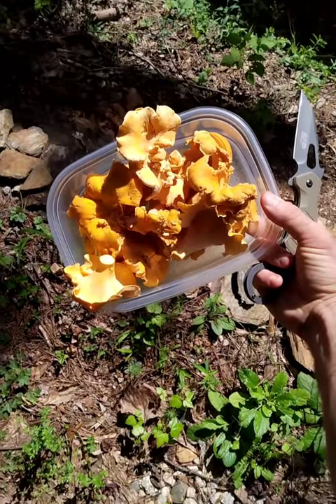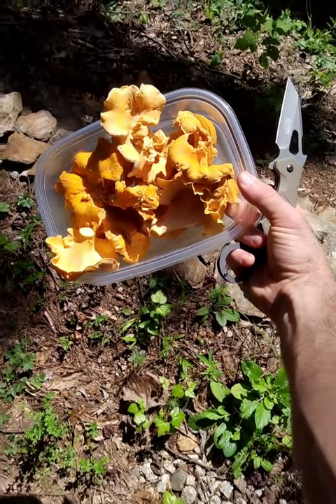This is a small fraction of what was on the hillside, and I left most of it there to regrow.